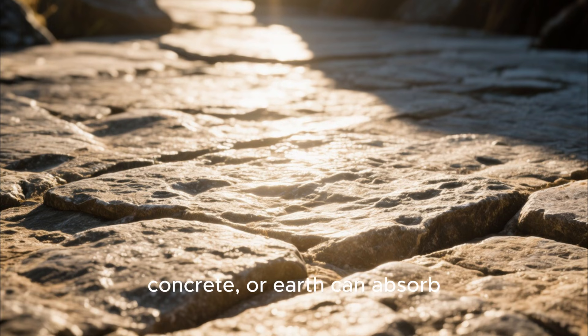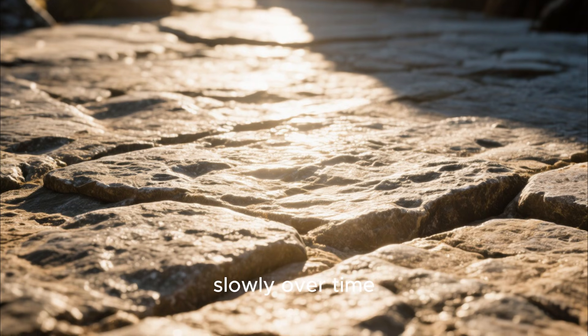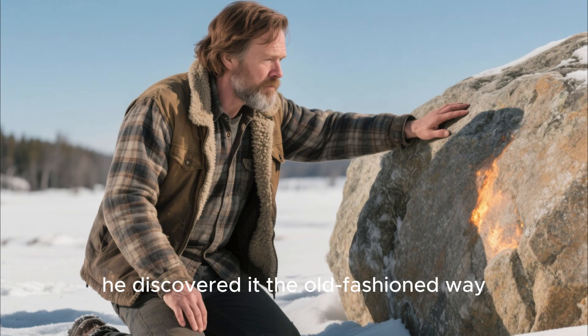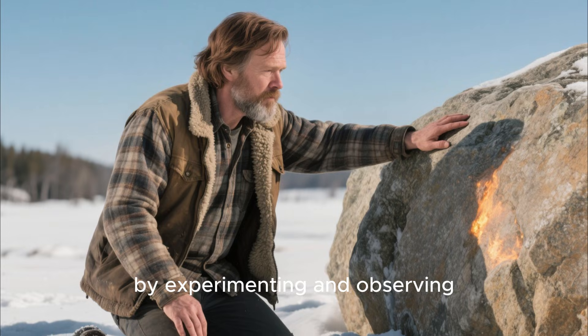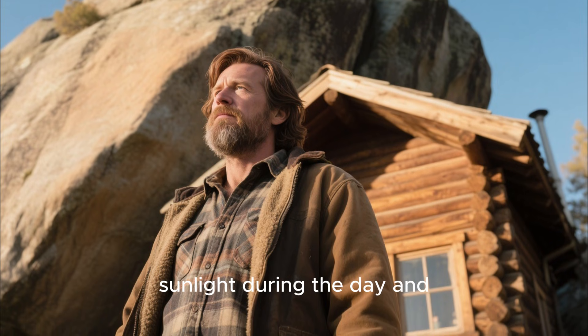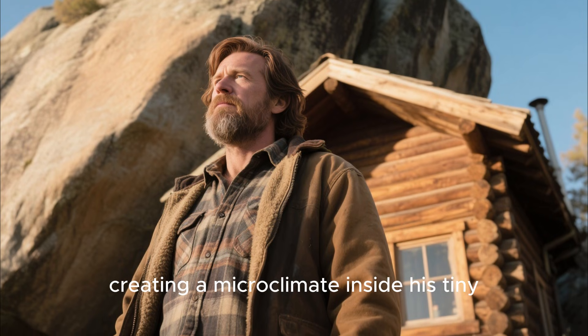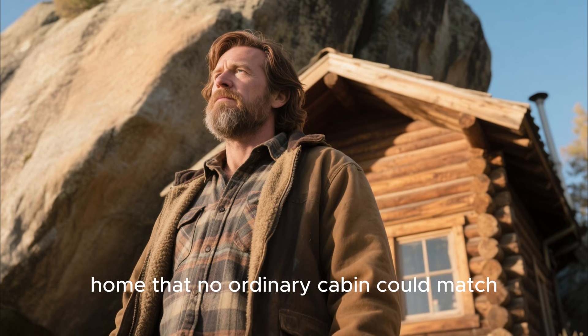Materials like stone, concrete, or earth can absorb heat when exposed to sunlight and then release that heat slowly over time. John didn't read about it in a textbook. He discovered it the old-fashioned way, by experimenting and observing. He noticed that the boulder behind his cabin absorbed sunlight during the day and radiated gentle warmth at night, creating a microclimate inside his tiny home that no ordinary cabin could match.